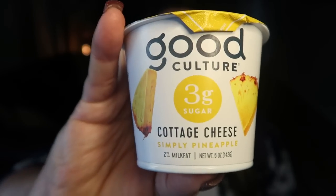Next up are some cold items. First up is the Good Culture cottage cheese with pineapple. You know I love Good Culture cottage cheese, and this version is so nice — it has pineapple on the bottom and cottage cheese on top. This is three points, and it packs 15 grams of protein, so it's a great way to get in protein. It's a nice whole-fat dairy. I find these at Target, Kroger, and Walmart.